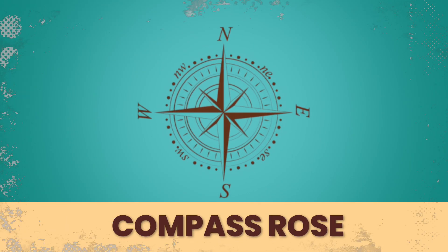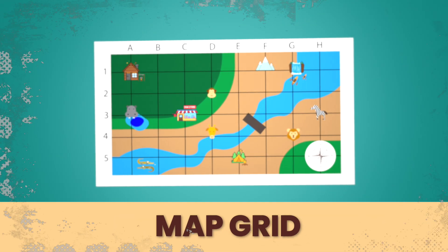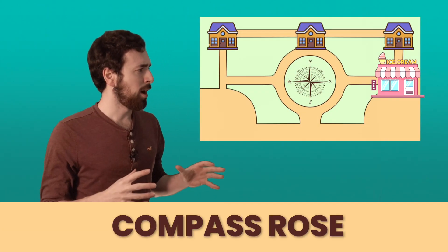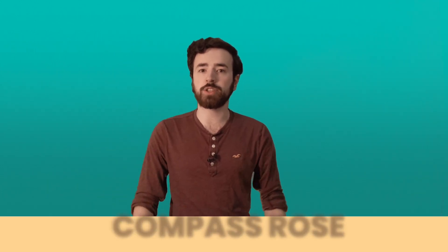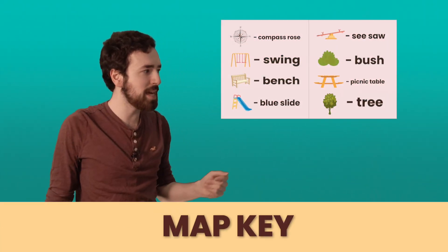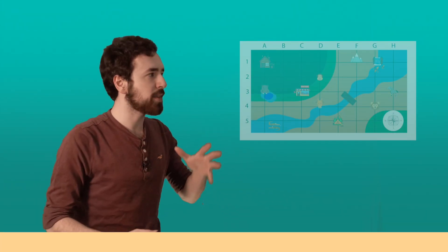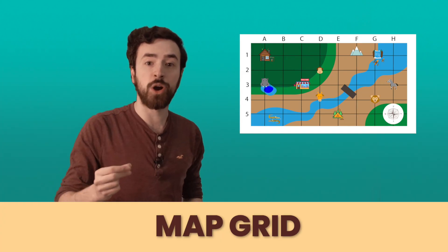Now before on Project Maps we learned about the compass rose, the map key, and the map grid. Now who remembers what these are? Sometimes I forget, so let's go over them a little bit. The compass rose is like a compass for your map — it shows you directions north, south, east, and west. The map key shows you all the symbols that mean different places on your map. And finally, the map grid is a series of rows and columns that help you find where you need to go on your map.